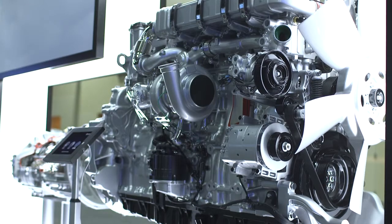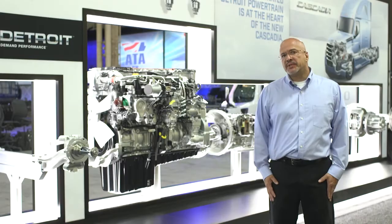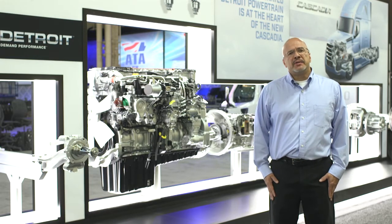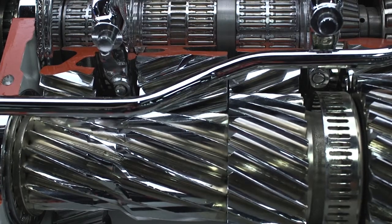Changes have been made to the GHG17 version of the DD15 such as an updated EGR system. The new version of the DT12 automated manual transmission has also been improved and it now uses super finished gears that help improve the meshing of the gears within the transmission to improve efficiency and fuel economy.